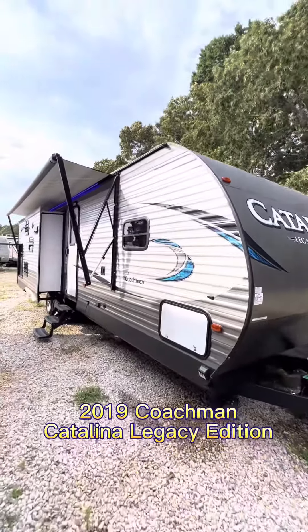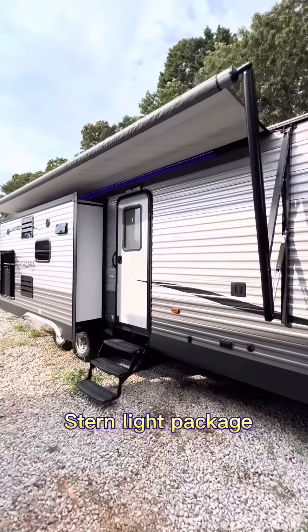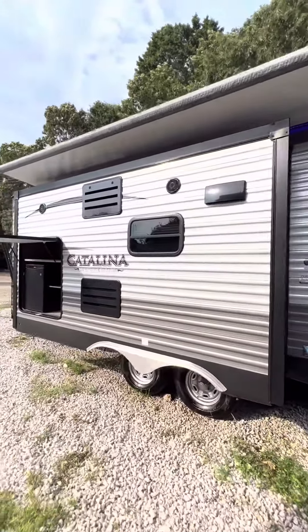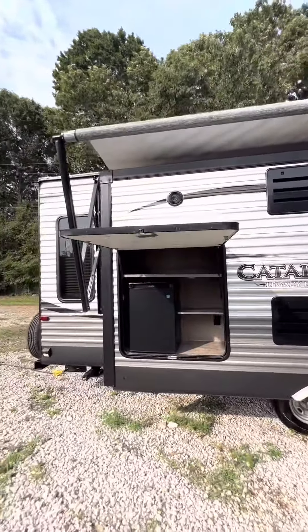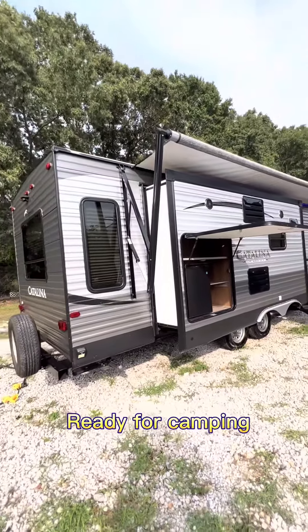2019 Coachman Catalina Legacy Edition, Sturm Light Package. Ready for camping.